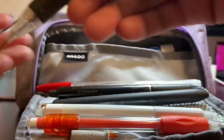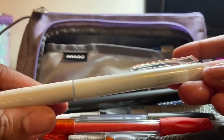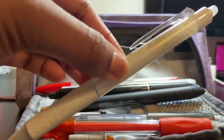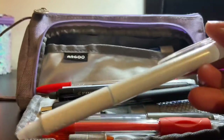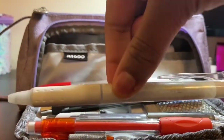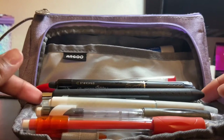Moving on, I have this Frixion erasable pen in black ink. I honestly love these Frixion pens — they're the best, they erase really well, and I just love the clicker. This one was actually gifted by my friend Marina, so thank you Marina! I use it a lot.